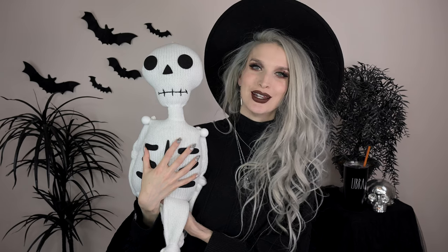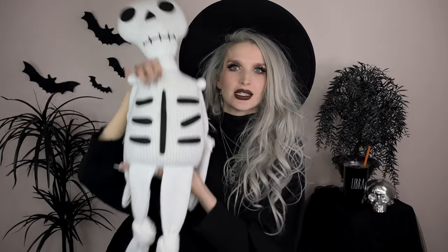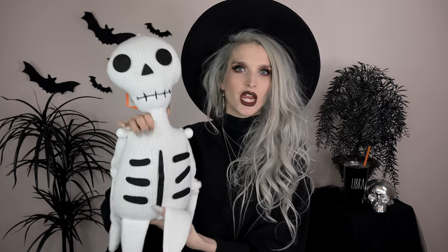I also got some stuff from Target during Halloween season. This first thing is not clothing — it's a little spooky decoration piece for the nursery. Dallas spotted it at Target when he ran in to check for new Halloween stuff and thought it'd be perfect. It's a stuffed knit Mr. Skeleton — kind of a sweater material — that can sit on a shelf or rocking chair. Baby's first Mr. Skeleton!